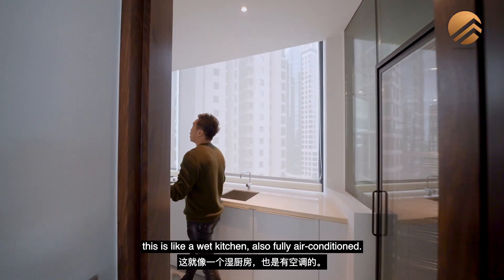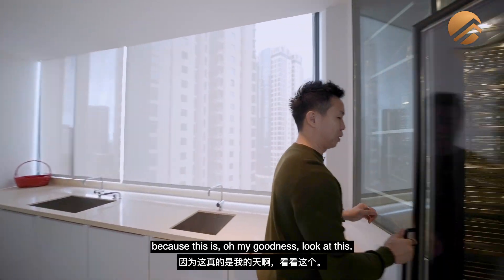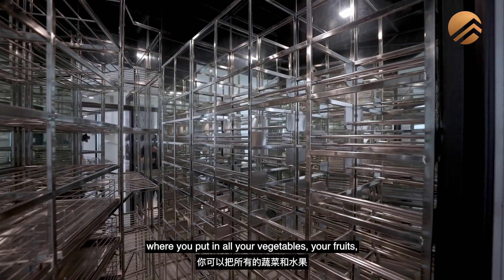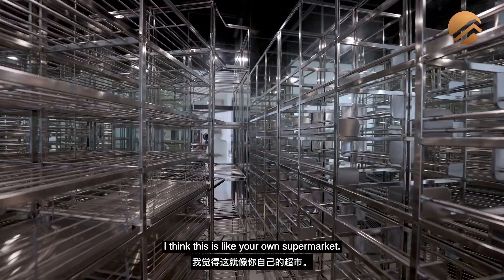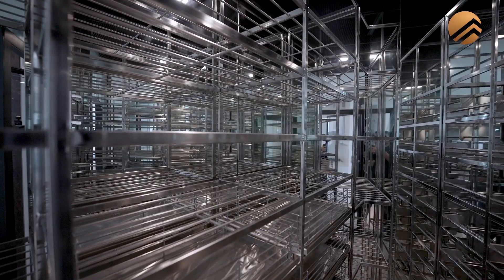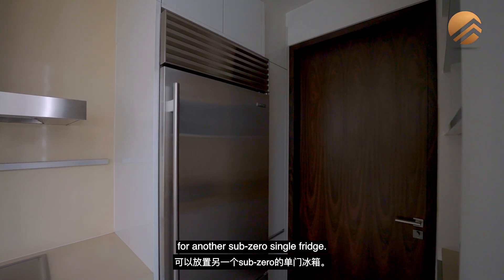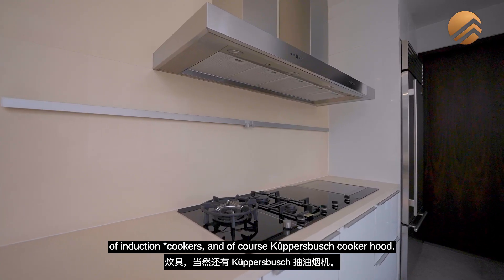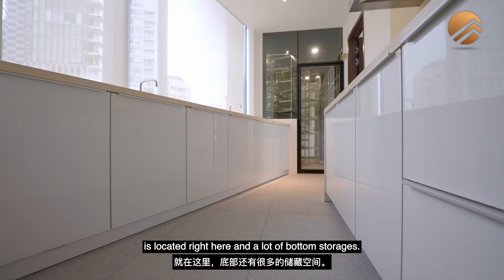Walking in, this is the wet kitchen, which is also fully air-conditioned. This is the grocery fridge — where you put in your vegetables, fruits, and fresh meat for the day. There are so many compartments — it's like your own supermarket. There is also space for another Sub-Zero single fridge, your own spread of induction cooker, copper bush cooker hood, huge dual sinks, a dishwasher, and a lot of bottom storage.